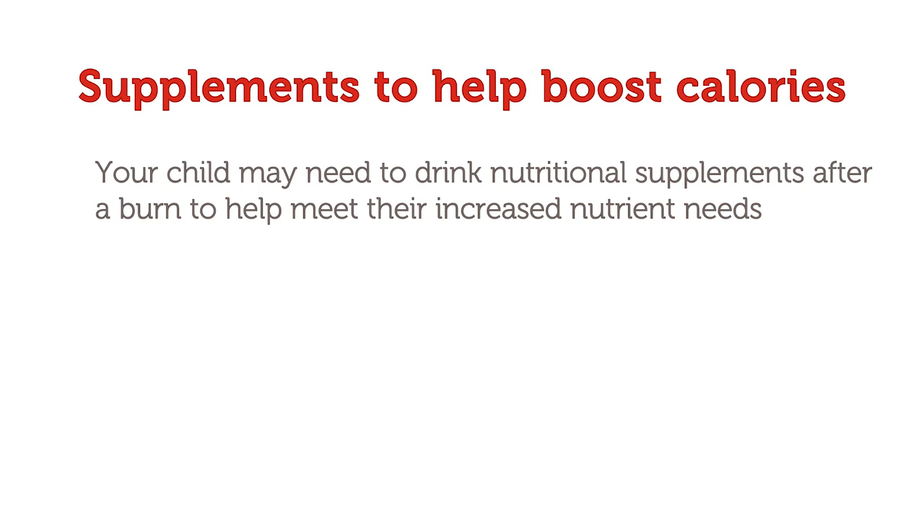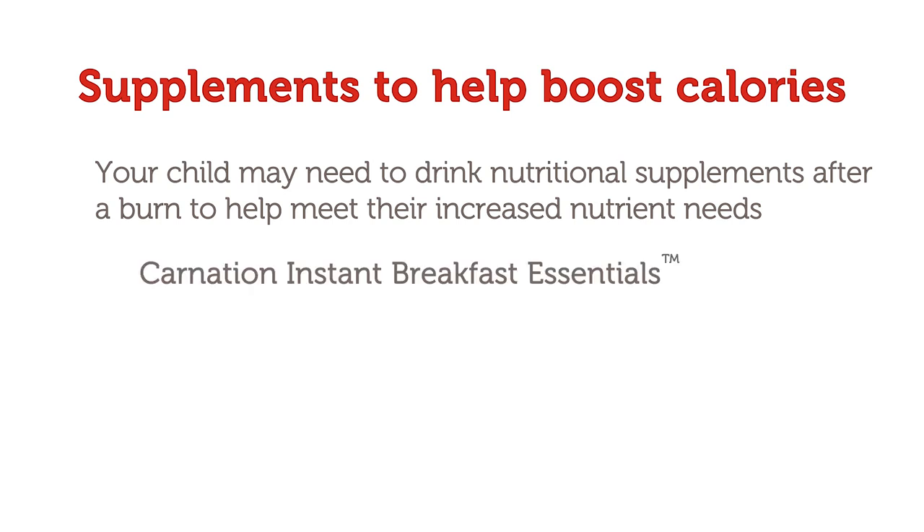Children often need to drink nutritional supplements after a burn to help meet their increased nutrient needs. Examples include Carnation Instant Breakfast Essentials, Boost, Ensure, or PediaSure. These are protein-rich shakes that provide vitamins, minerals, and calories, and are an excellent way to help fill the nutritional gap in your child's diet.